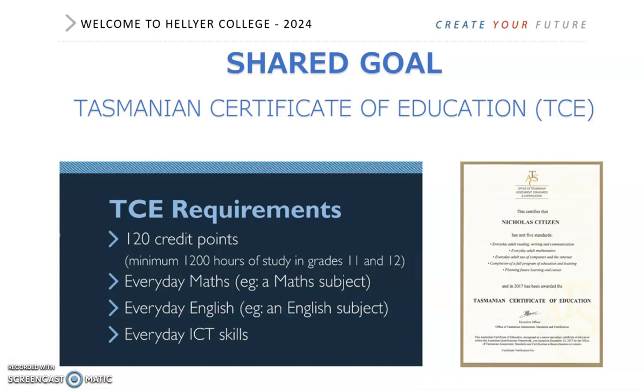This video is about your TCE, your Tasmanian Certificate of Education, and about some of the resources that you will be able to use to help you choose your course for 2024 at Hellier College. You will need to achieve 120 credit points over two years. Studying a full-time course at Hellier will meet this requirement. You will also need to achieve your everyday maths, English and ICT ticks. Many students achieve these within an English or Maths course, or sit an ICT test in Year 12.